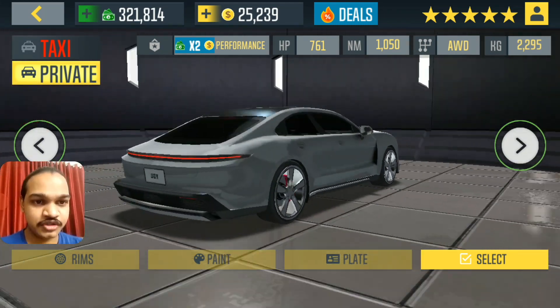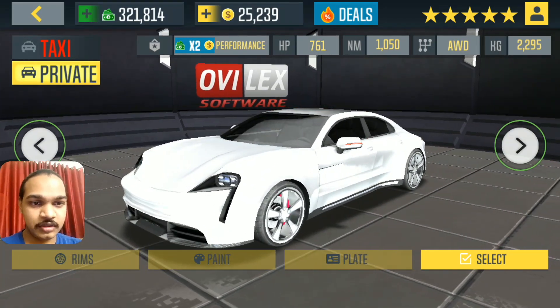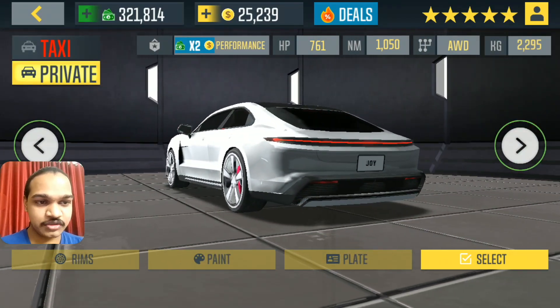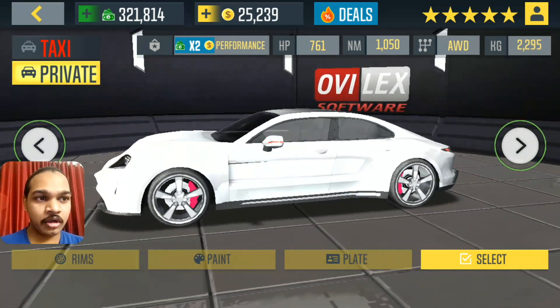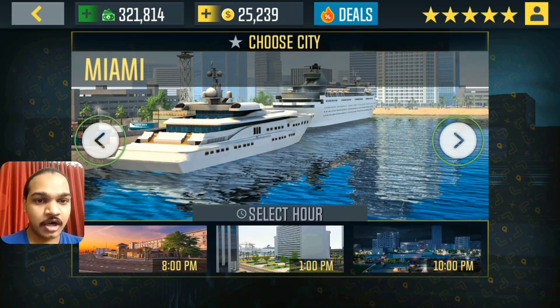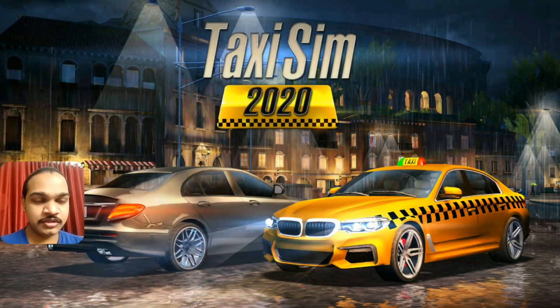Porsche Taycan Turbo — this is one of the electric cars that I just bought. Let's test run this one. It has 760 horsepower, which is quite a performance for an electric car, but still I'm going to try this one. This time I'm going to choose Miami — let's do it.